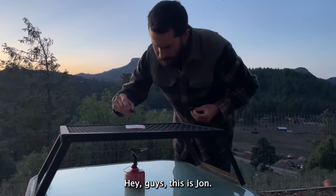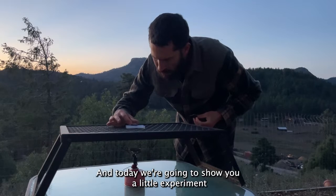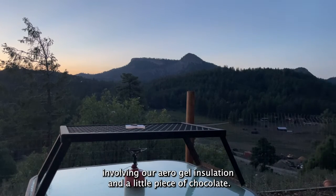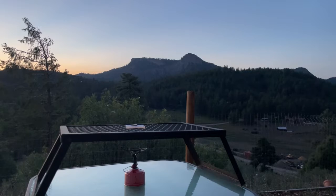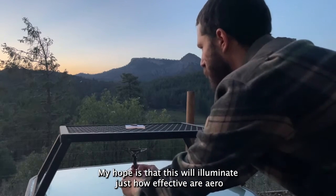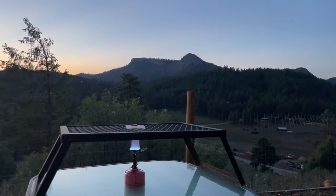Hey guys, this is John, founder and owner of Cold Case Gear, and today we're going to show you a little experiment involving our aerogel insulation and a little piece of chocolate. My hope is that this will illuminate just how effective our aerogel insulation is and why we use it.